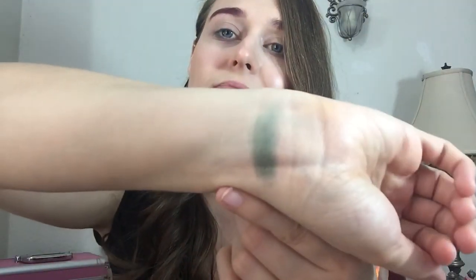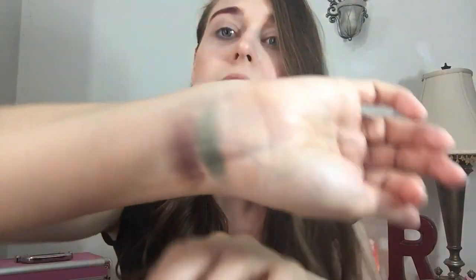Now we're going to do some swatching. We are going in with Crystal Lake first — I can't wait to try this out. It's a shimmery green. Then we have 'For He's' — this is like a purple color.